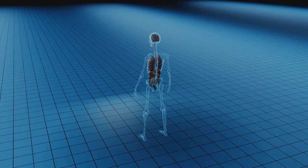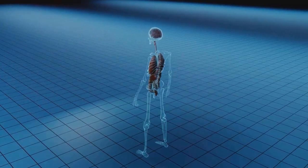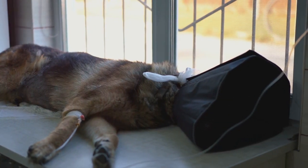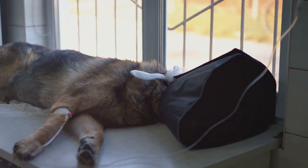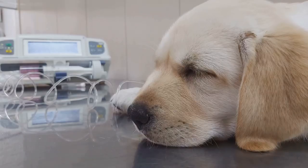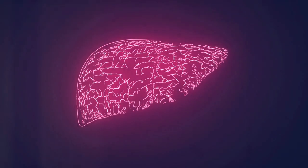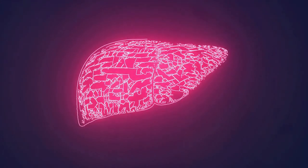Cirrhosis is characterized by the loss of liver cells and irreversible scarring. The liver becomes hard and lumpy, and its ability to function properly is severely compromised. Finally, we reach liver failure, the most severe stage. At this point, the liver can no longer perform its vital functions, and the effects can be life-threatening.